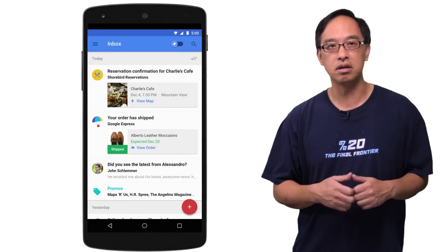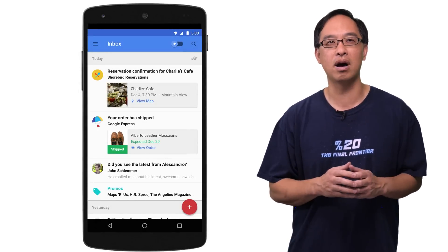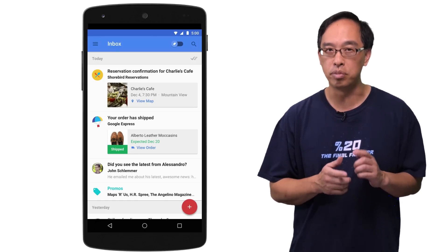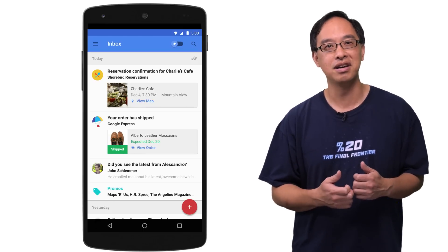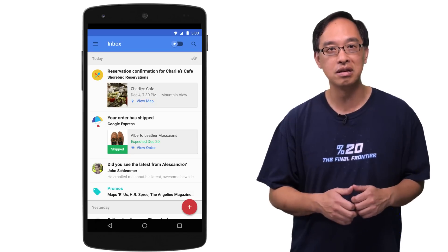So this led the Gmail team to rethink email and create Inbox, which has a goal to fix this problem by highlighting the key elements in your messages, placing them front and center with beautiful images, engaging users in an immersive and joyful experience. Here in Inbox, you see both the dining reservation and my online purchase together.